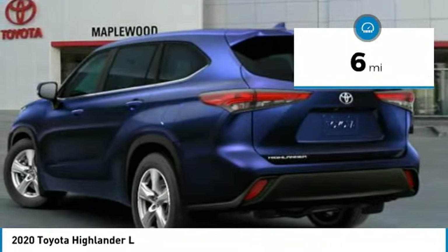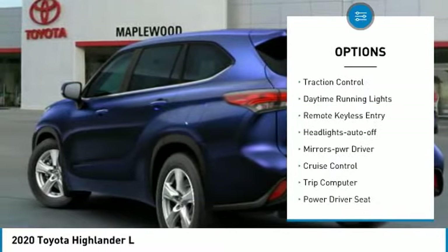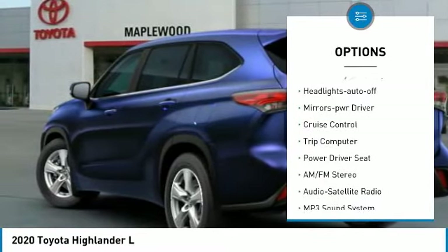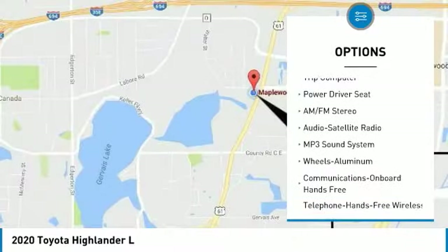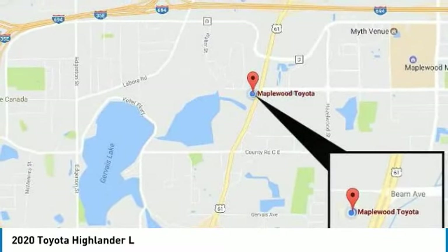Here are some of this vehicle's great options: all-wheel drive, aluminum wheels, heated side mirrors, traction control, daytime running lights, remote keyless entry, headlights auto off, mirror memory, cruise control, and trip computer.